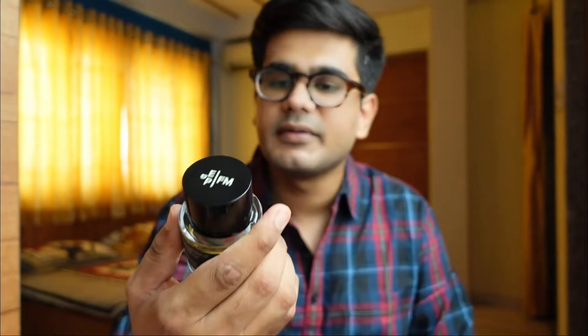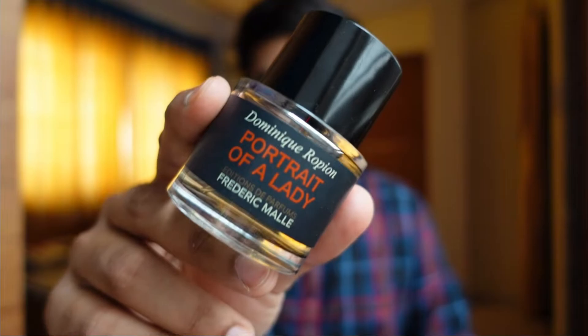Is this perfume really worth it? I'd say yes. This 50ml bottle is approximately 13,000 rupees — definitely more than 12,000. The 100ml will be somewhere between 15,000 to 18,000 rupees.